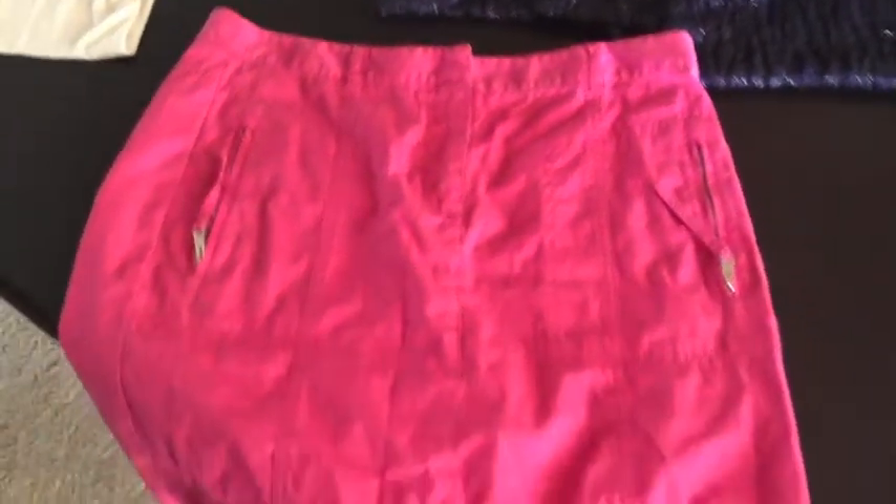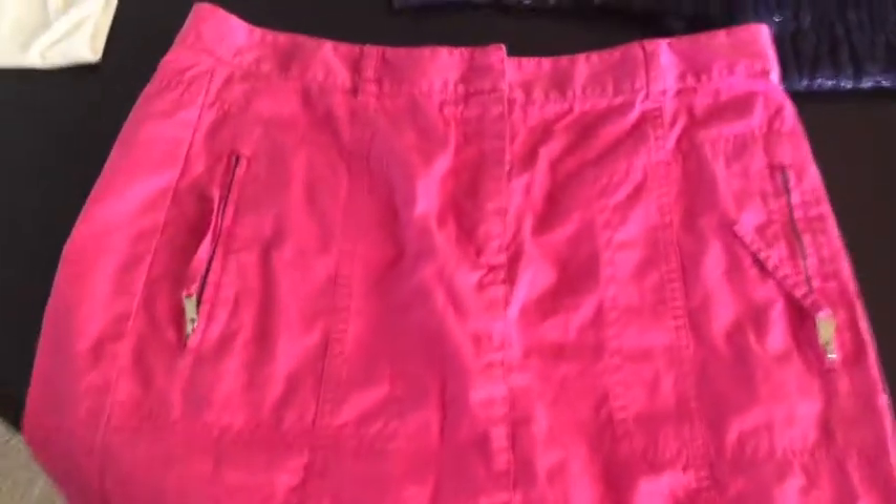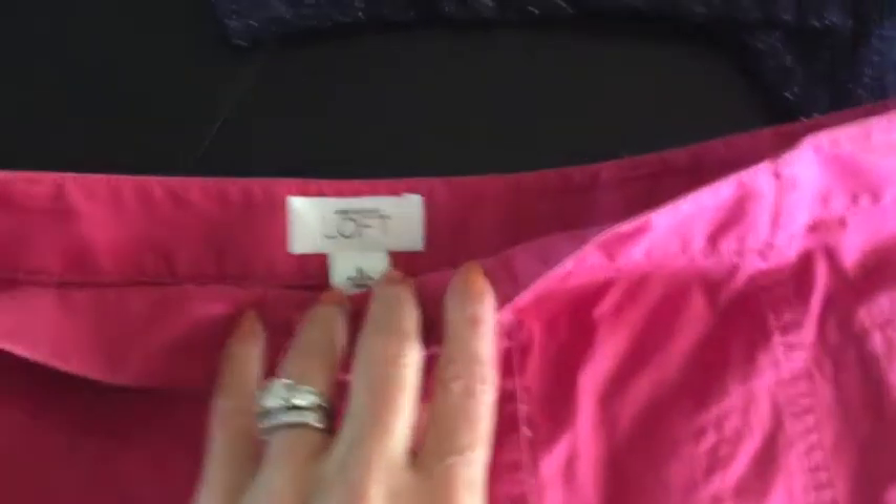The last thing I purchased was this cute little pink skirt. It's coming off way more pink in this light than it actually is, and this is an Ann Taylor skirt.